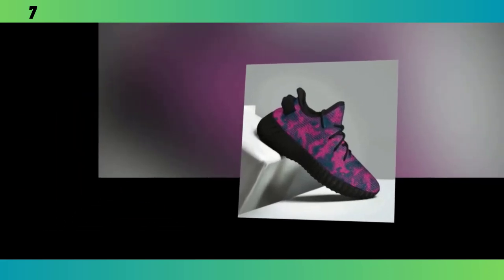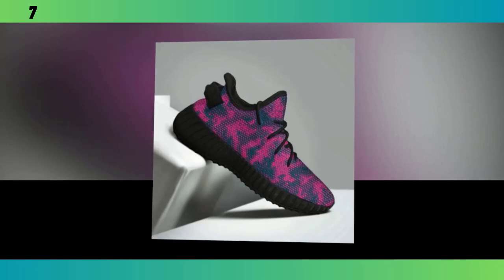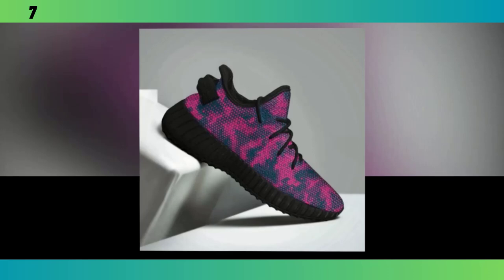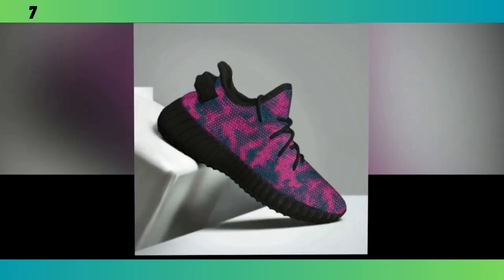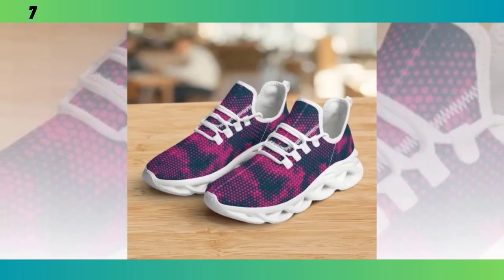Please watch the video till the end. Let's get started. First up, let's talk about design. These shoes come in a couple of standout colorways. We have this vibrant pink and teal combo that's perfect for those who like to make a statement, and they also come in a sleek version with black soles and another with white. No matter which one you pick, they're all designed to catch the eye and elevate your style game.